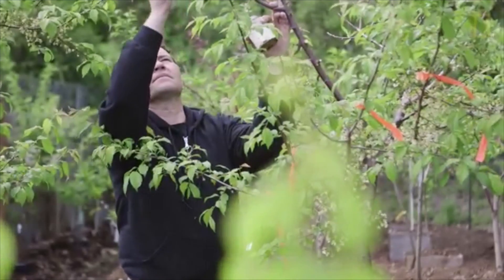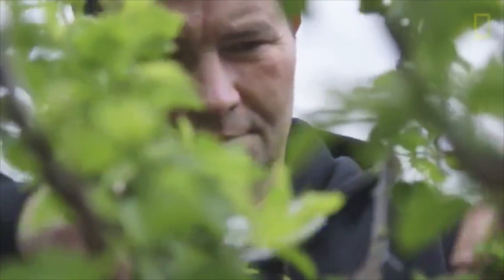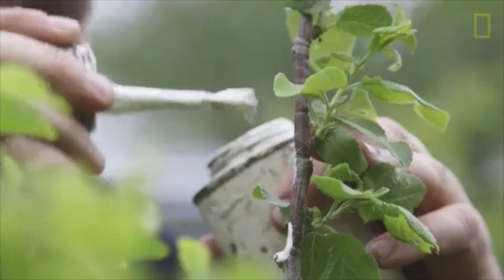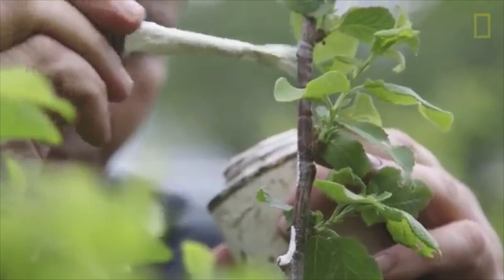The idea came from just sort of a fascination with the process of grafting. When I'd seen it done as a child, it was Dr. Seuss and Frankenstein and just about everything fantastic.